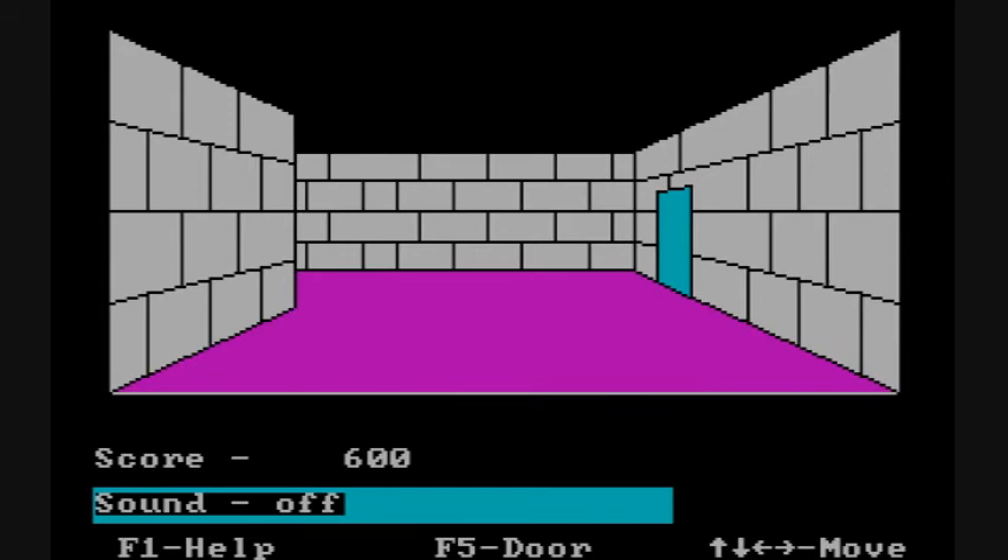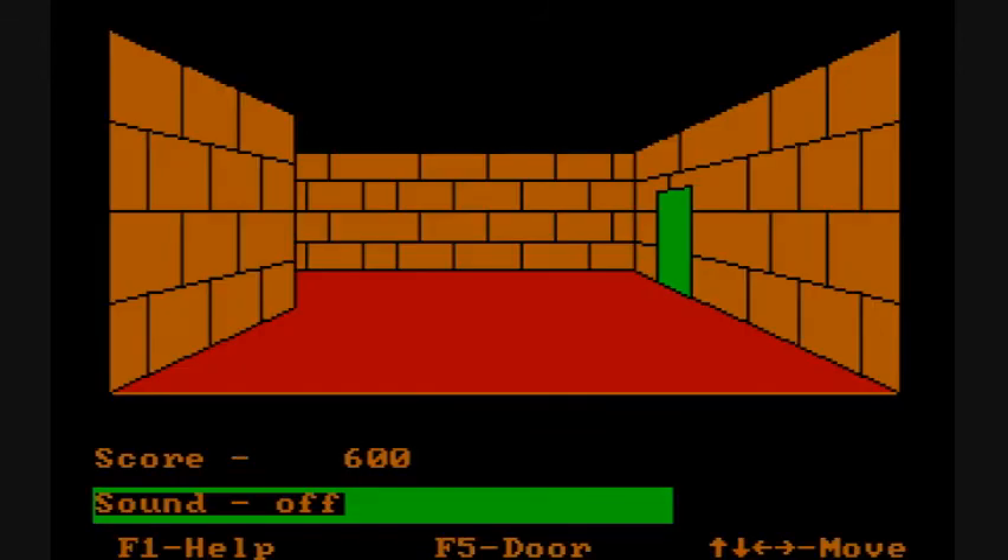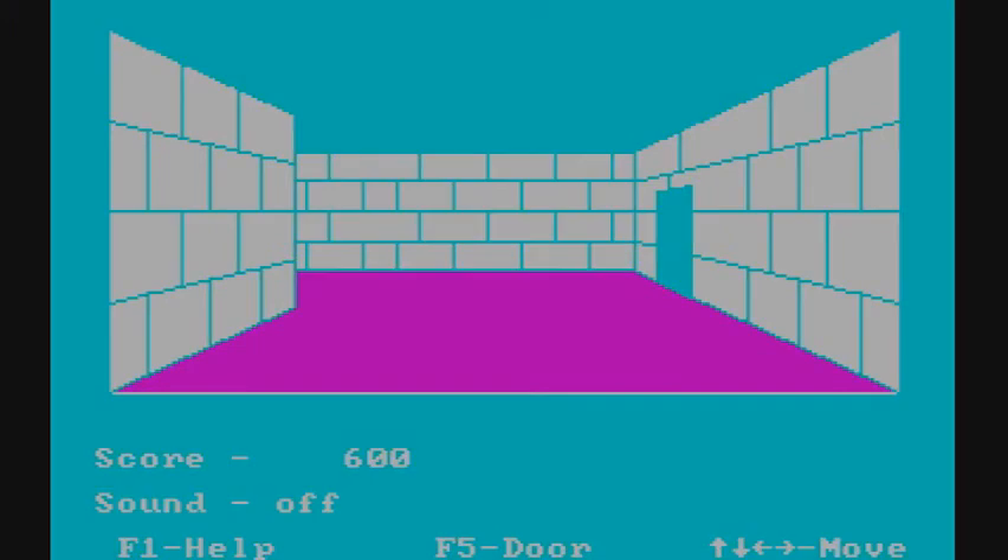You can turn off the annoying sound, which is priceless. You can also change colors — the foreground wall and door color as well as the backgrounds.